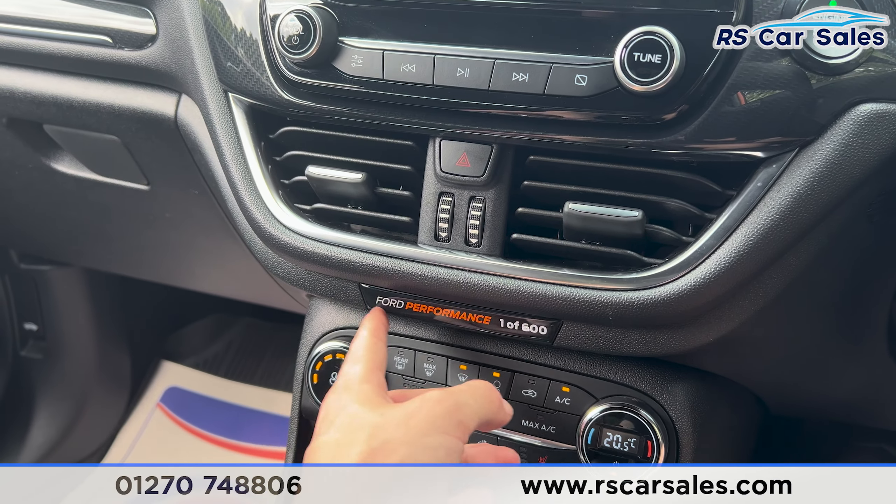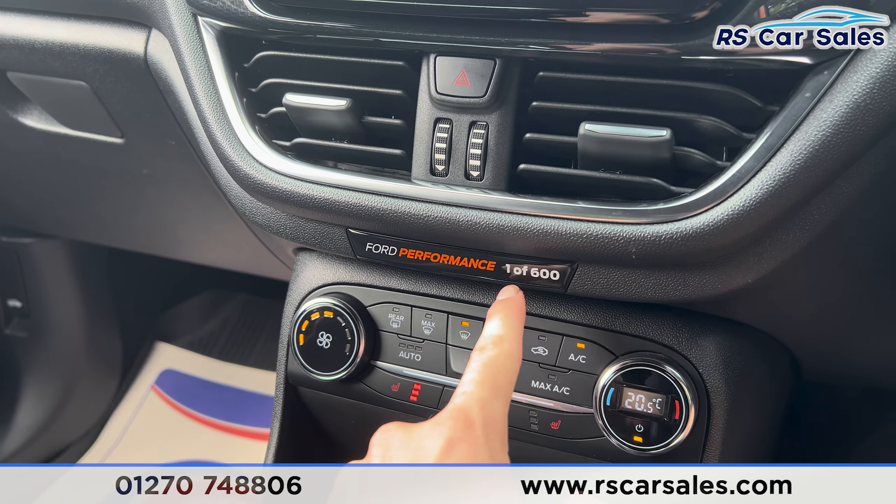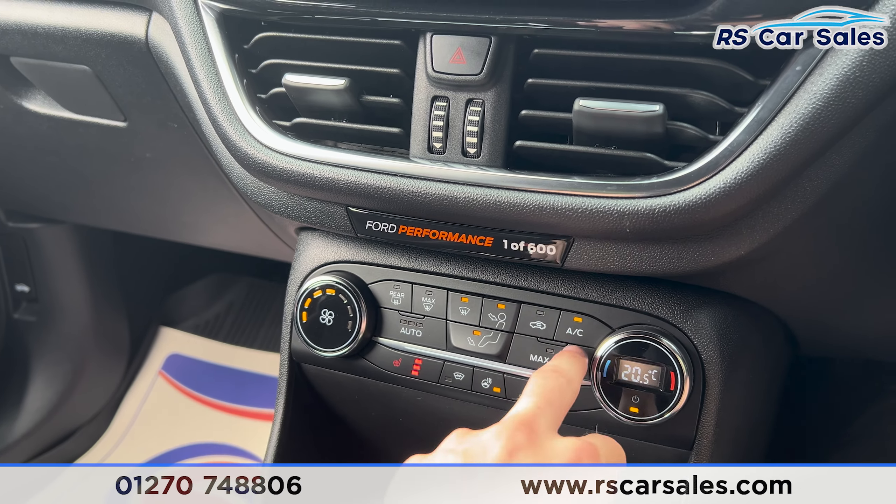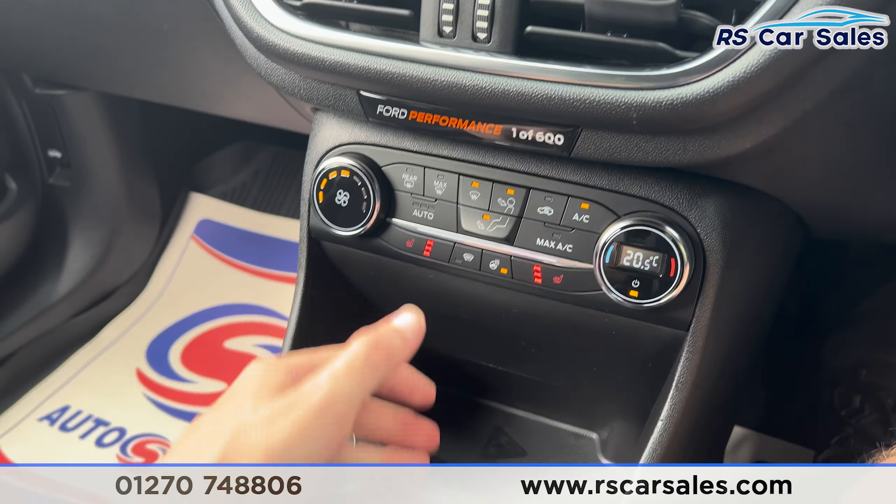In the settings you'll find even further options to go through. Further down, we have a nice little badge letting you know it is one of 600 made. We have the heated steering wheel button, heated seats on either side, and ice-cold air conditioning.